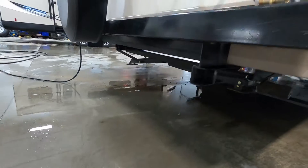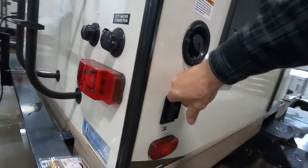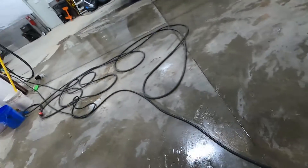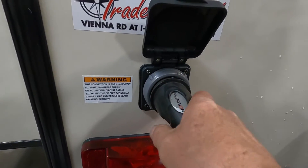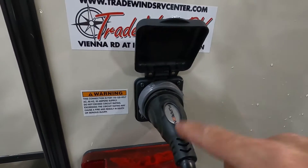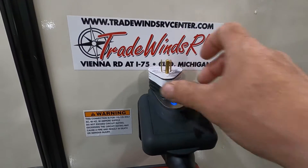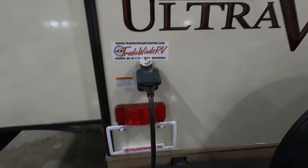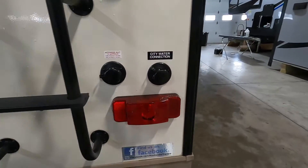Do the same thing back here — run them down just until they're taut. Once we've got our unit level and stable, we can hook up our power and water. There's a big long 30-amp cord on this unit. These go on — come in to the left, twist to the right, then put your gray washer on. That 30-amp can plug into a 110 — there's a 30-to-15-amp adapter that comes in your convenience pack. That's power hooked up. Now let's hook up your water.